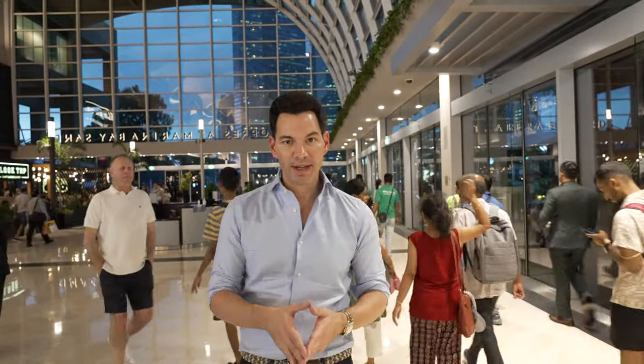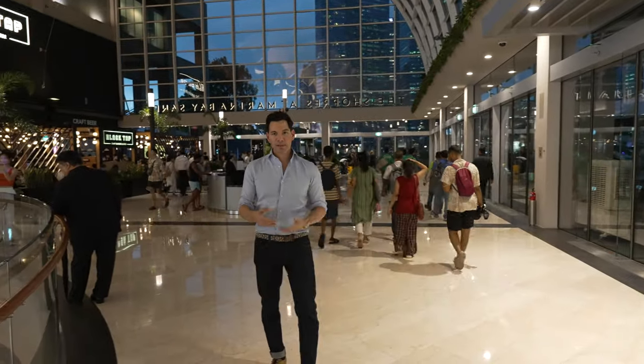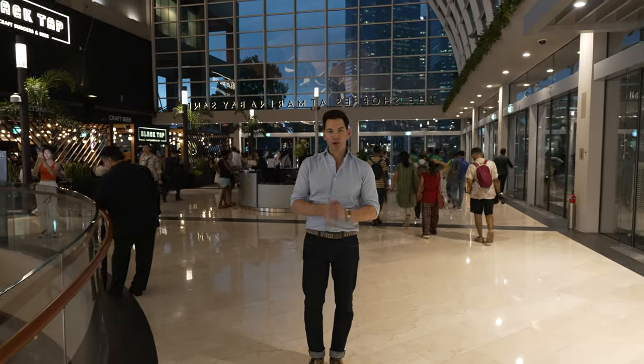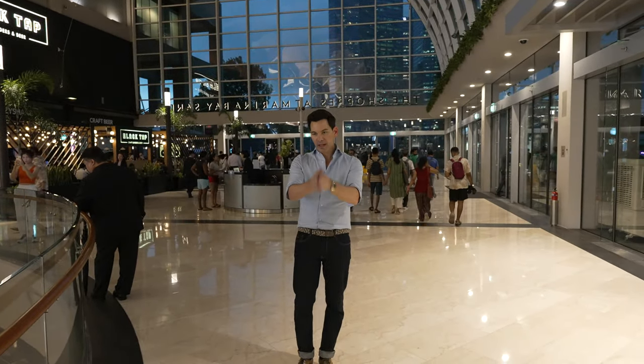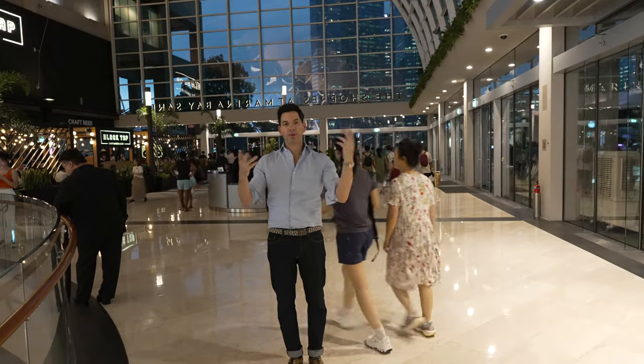I'm about half a meter away from the camera system right now. Going to about a meter away — this is about a meter. And now this is about three to five meters away from the camera system. Can you guys hear me still? Let me know in the comments. There's a lot of noise around here.